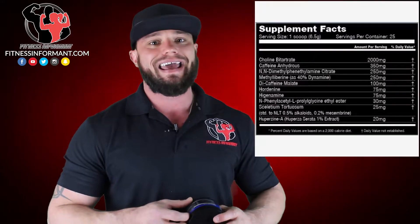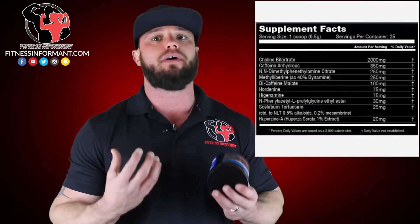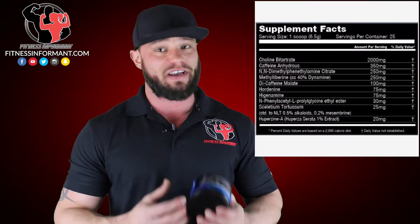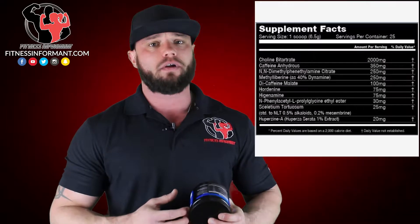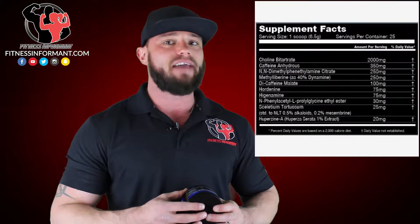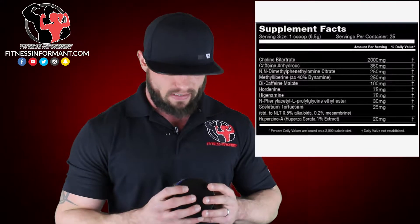Next, you're getting a massive dosage of caffeine anhydrous at 425 milligrams. This is going to be one of the highest-dosed caffeinated pre-workouts on the market, especially in such a small serving. To put that in perspective, think of a cup of coffee at around 85-90 milligrams — so you are at about 5 cups of coffee in one scoop of this.